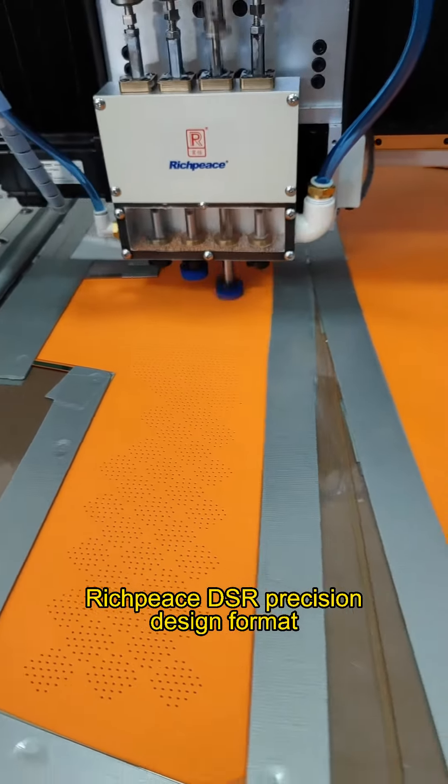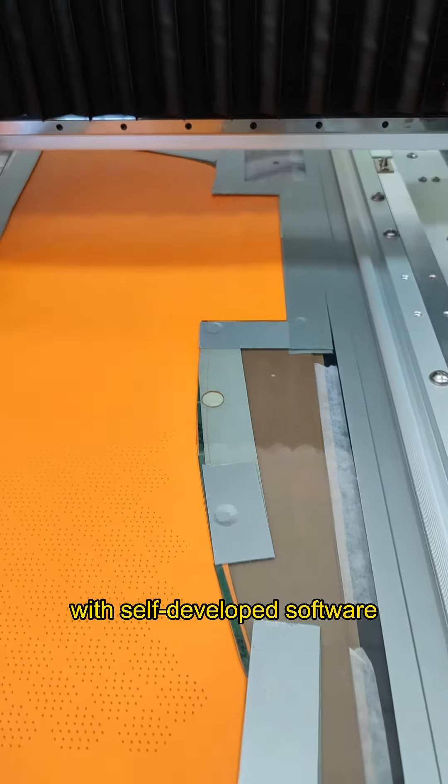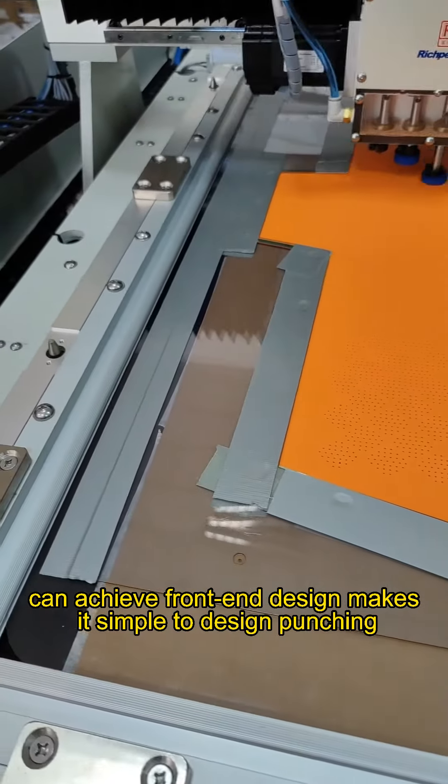The Rich Piece D-ISR position design format, combined with self-developed software, can achieve front-end design, making it simple to design punching patterns.